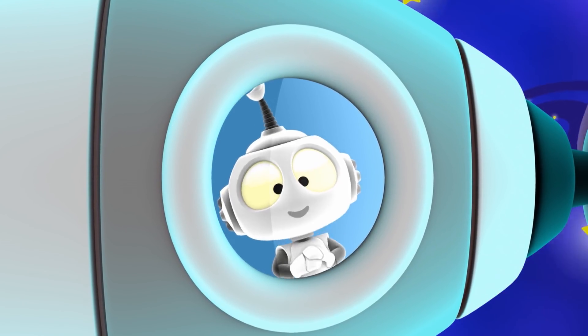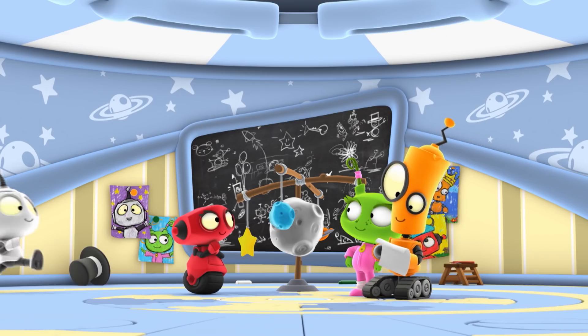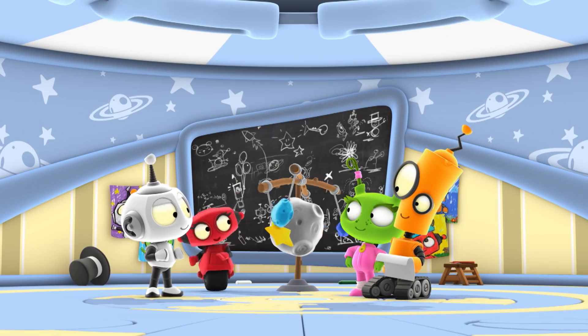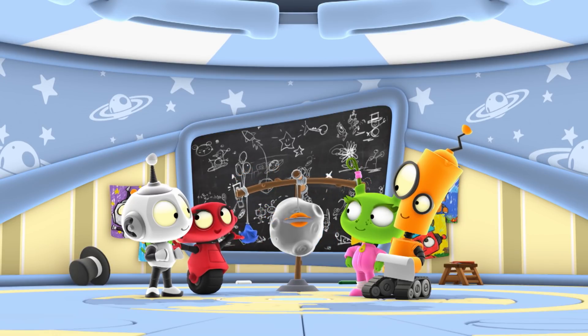Hi everyone! We're making something that's out of this world! Come on! Check out our space mobile, Rob! I've made it so that this planet has a moon orbiting it!